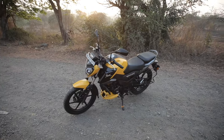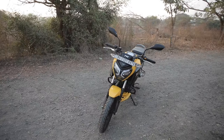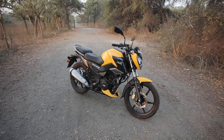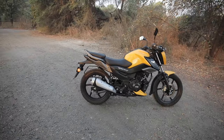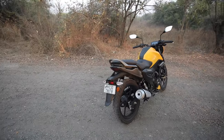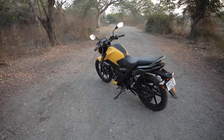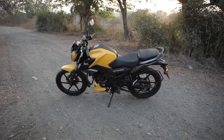Let's talk about this motorcycle's dimensions. The overall length is 2070 mm, height is 1028 mm, width is 785 mm, wheelbase is 1326 mm, ground clearance is 180 mm, and the kerb weight is 123 kg. This bike rides on 17-inch wheels — you get a 190/R17 rear tyre and an 80/100 R17 front tyre. The fuel tank capacity is 10 litres.